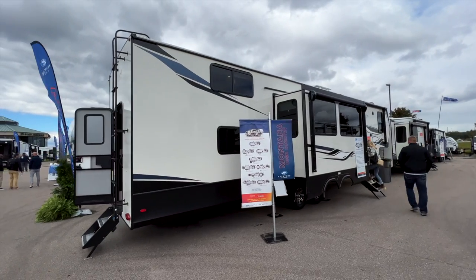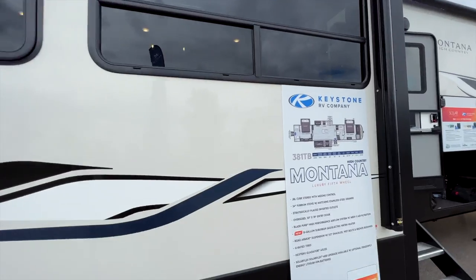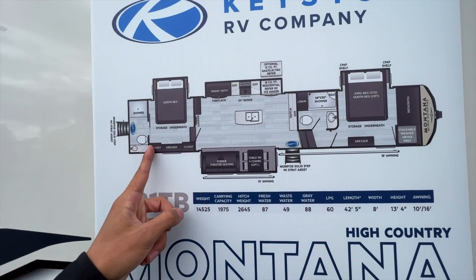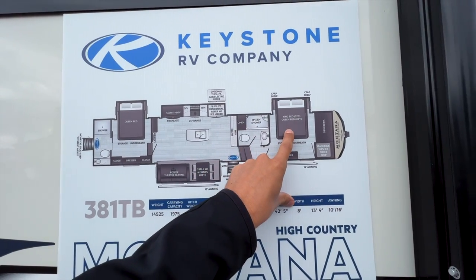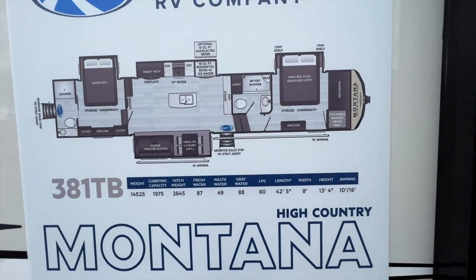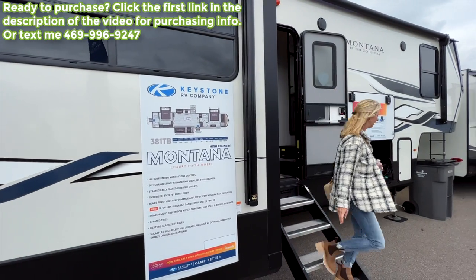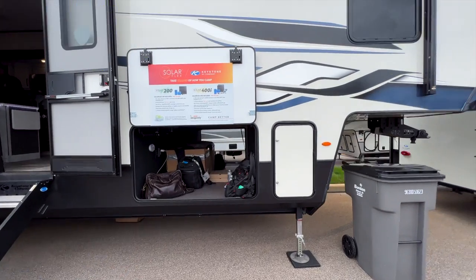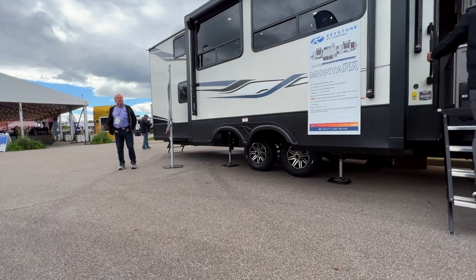This is more of a full profile fifth wheel. The floor plan shows a queen bed in the back with a full bathroom — they cut the loft right here, so this one does have a loft like the 390 DS over this area, giving you a full height shower in the back. There's also another bathroom up front, a king bed up front, and your living room setup. Getting closer to 42 to 43 feet like the 390 DS, with a 16-gallon gas-electric water heater. It's a full profile fifth wheel with a drop frame along the back as well.